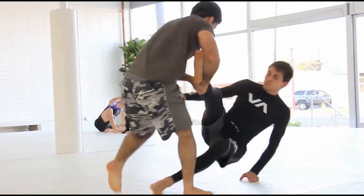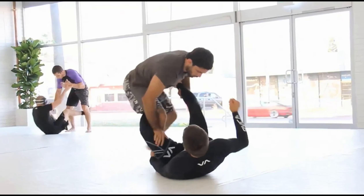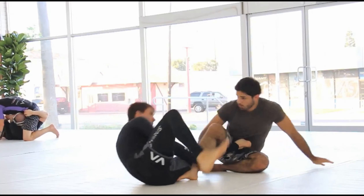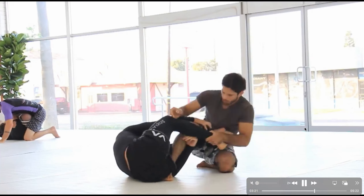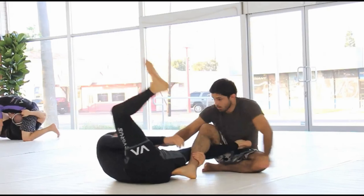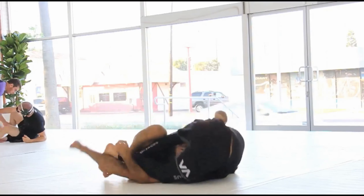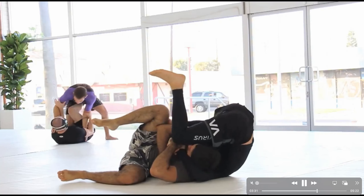Here we'll get some seated guard — feet in the hips, de la Riva hook. Once this kind of brings the hips to the mat, he comes straight up. In nogi it's definitely not as easy to do the baron bolo — we do see it more now, but even back then Hoffa was big on just skipping that in nogi, going ahead and coming up automatically rolling through. You can kind of camp on your shoulders right here and use your legs and feet.